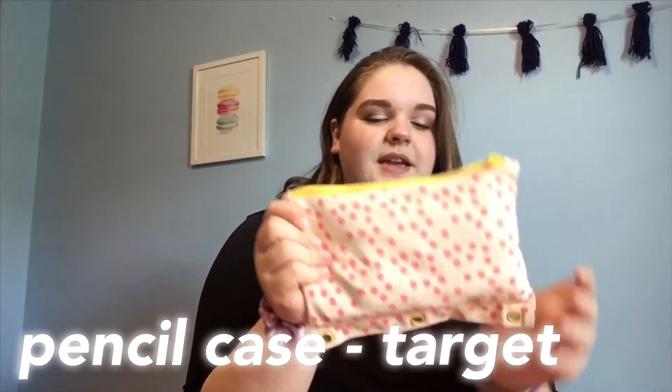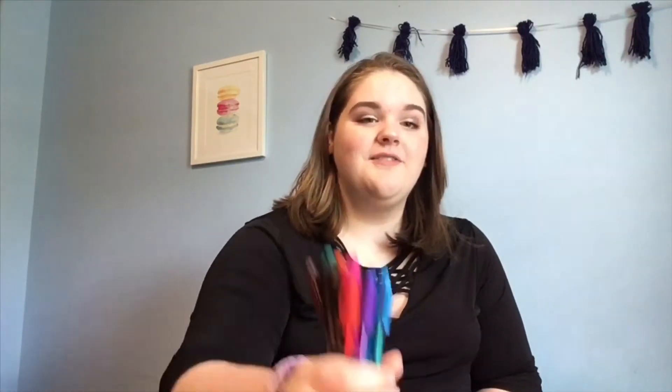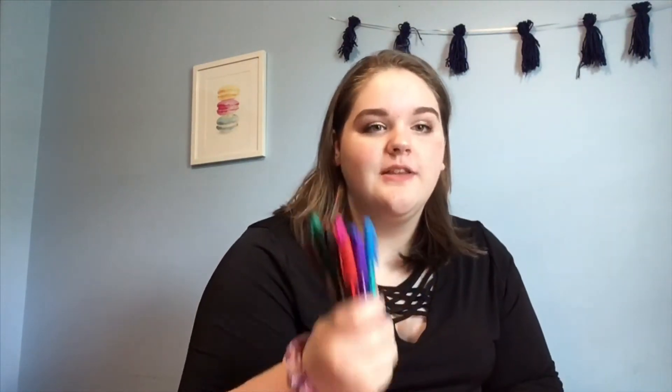Starting off in the first pocket, the first thing I pull out is this pencil case. I got this pencil case from Target and it just has this cute little pattern with pink polka dots. The piping is yellow and it kind of gives you that summery feel even though it's not summer anymore. Inside I have these little page markers from the Post-it brand, a Sharpie, and all of these colored pens. I really wanted to make sure this year that my notes were a lot more colorful so they're a little less forgettable.